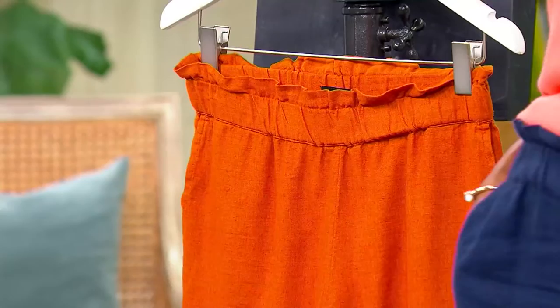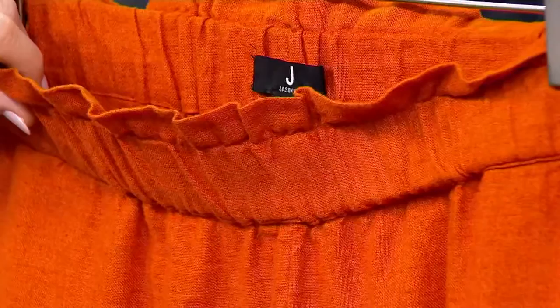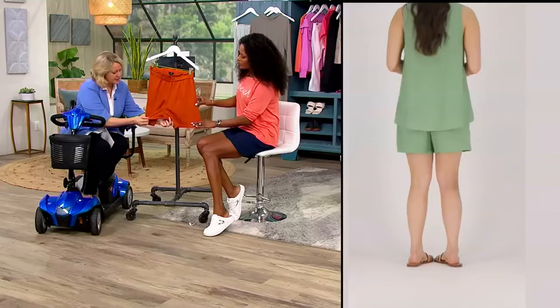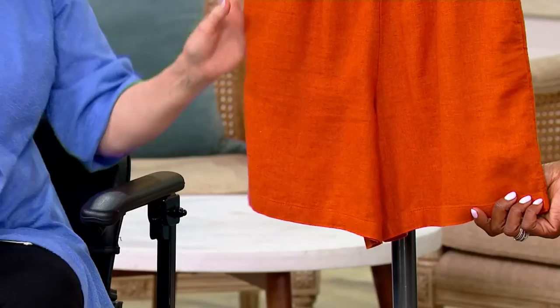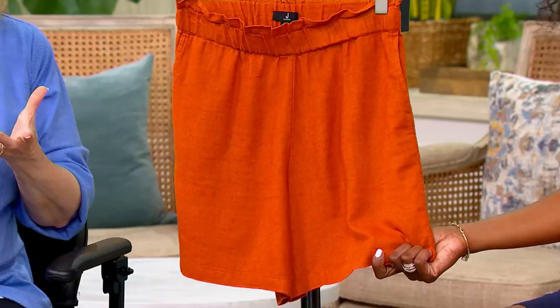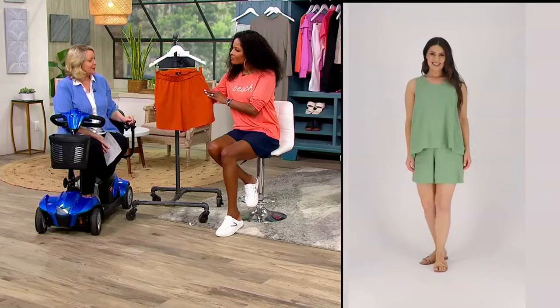If you know anything about Jason Wu's collection, you can see his tag here at QVC. We do have these in extra extra small through 5X. We like to tell you the inseam — from the center of the crotch seam to the end, that's 6 inches. However, I feel like it's a little bit longer in the rise anyway, so if 6 inches sounds too short, it may not be, especially if you're around 5'4" or 5'5".